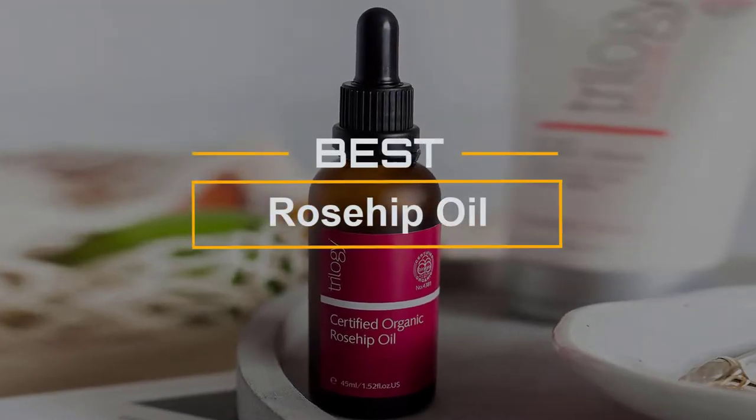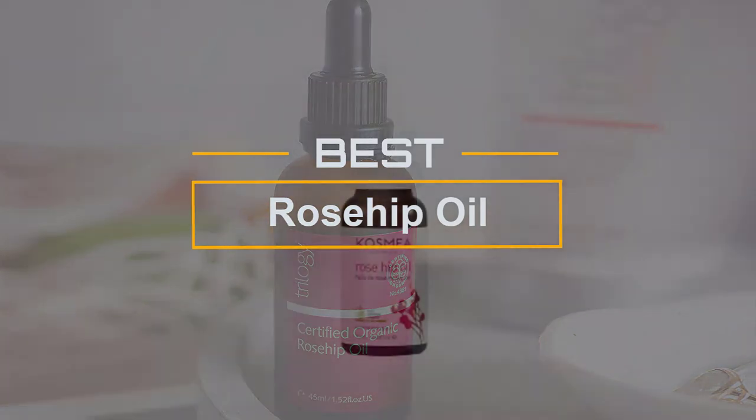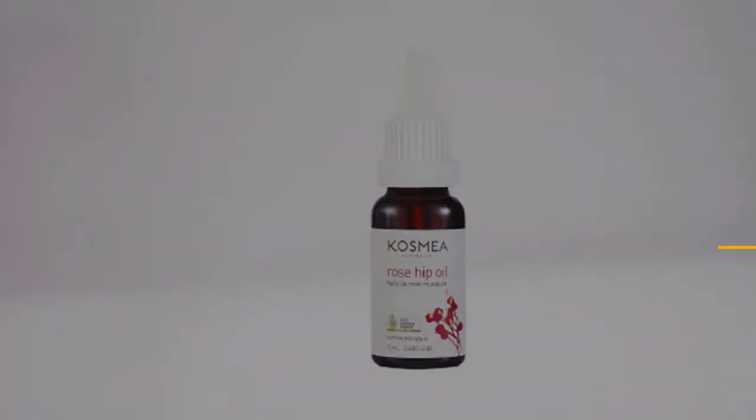If you are looking for the best rosehip oil, here is a collection you have got to see. Let's get started. At any time, you can click the circle for more info and real-time deals.